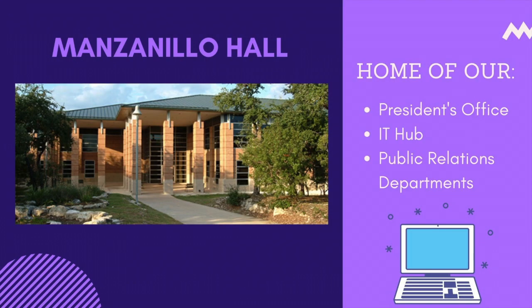Manzanillo Hall, or MZH, is home to our president's office, IT hub, and public relations departments — in other words, all the background and technical stuff.